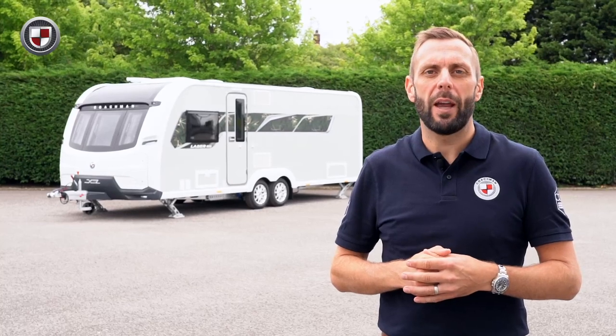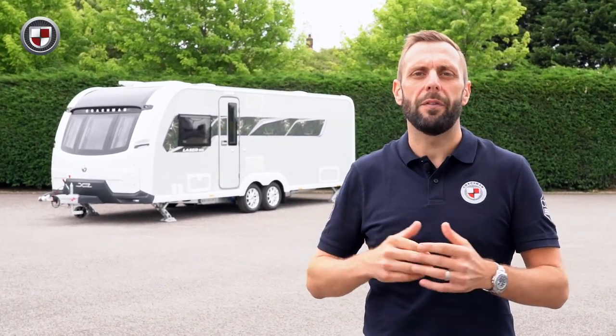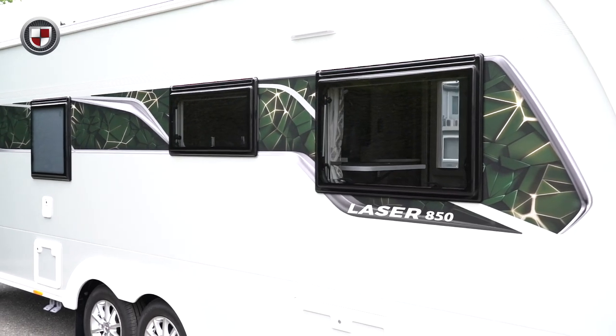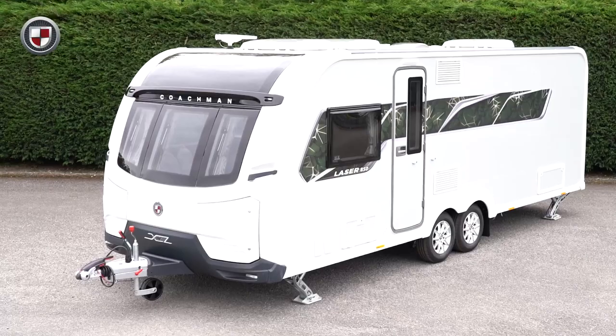Hello, my name is Ben from Coachman Caravans. Today I'd like to show you around the Laser XL 850. The 850 has been redesigned for this season. It features a rear transverse island bed, centre washroom and spacious lounge at the front. The Laser XL range is a firm favourite for those who seek a high level of specification combined with a luxurious finish. To learn more about the Laser XL, head over to coachman.co.uk. For now though, come with me and we'll take a closer look.